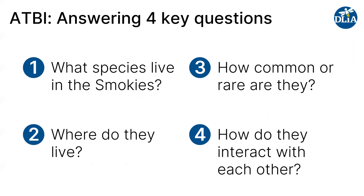We seek to answer four key questions with the ATBI. First, what species actually live in the park? But we also want to know where and when those species occur across the park, how common or rare are they, are they endemic, are they sensitive, are they endangered? And perhaps most importantly, how do these species actually interact with each other?